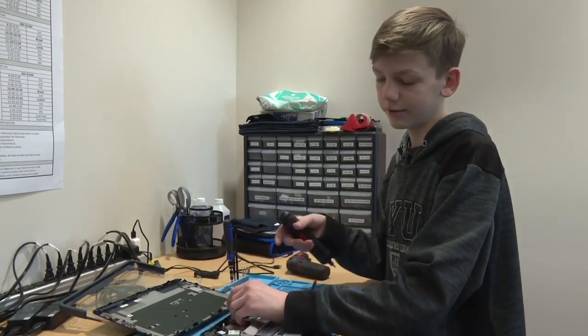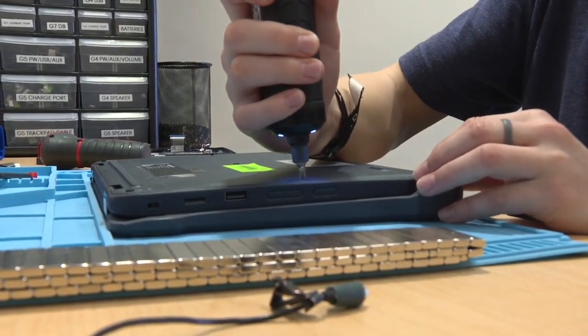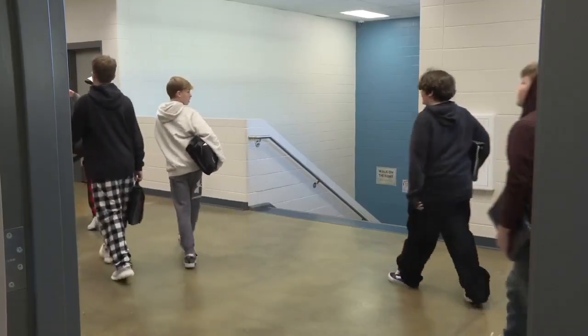I think that IT would be really fun, and I'm also really into coding and stuff like that. It's really fun to be able to fix computers.